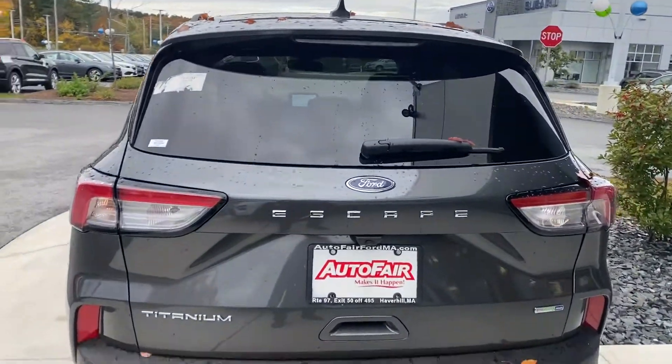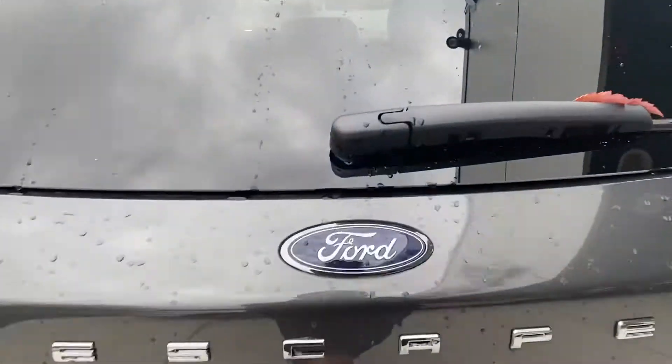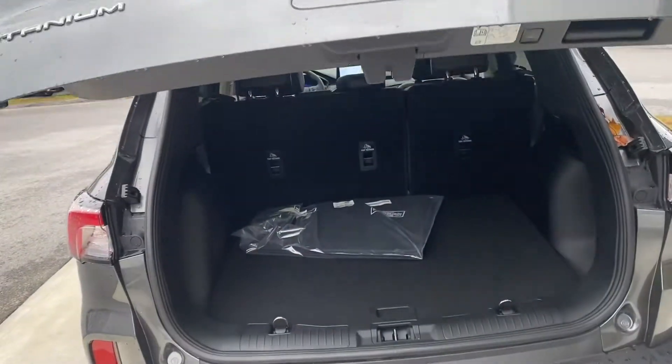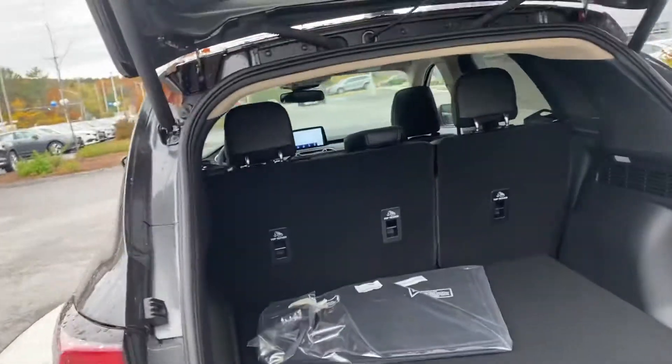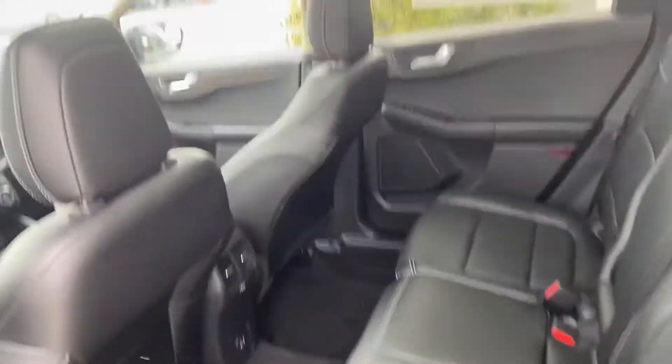It's going to have just about everything that's available for the vehicle, starting with the leather interior, heated seats, rear view camera, parking sensors all around. You also get the heated steering wheel.